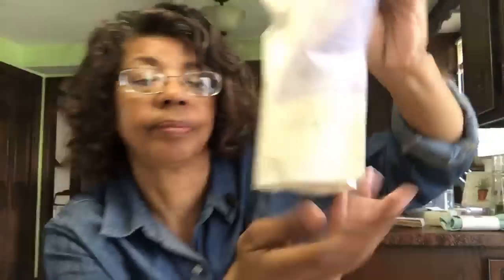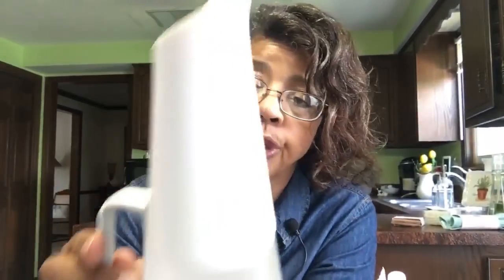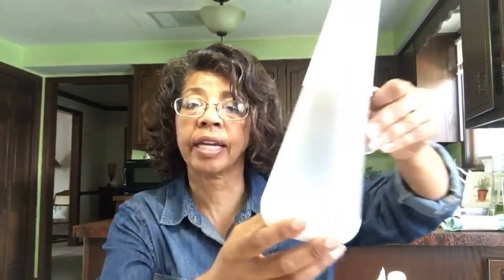Now I've started to explore Grove's laundry supplies. They've got this ultra-concentrated laundry detergent that Grove is making under their own brand — natural lavender and rosemary fragrance, supposed to do 33 loads. It's designed for one-hand dispensing. They've got this little kit with a dispenser and I ordered it. The dispenser comes with a lid that comes off and you dispense the detergent into the bottle.